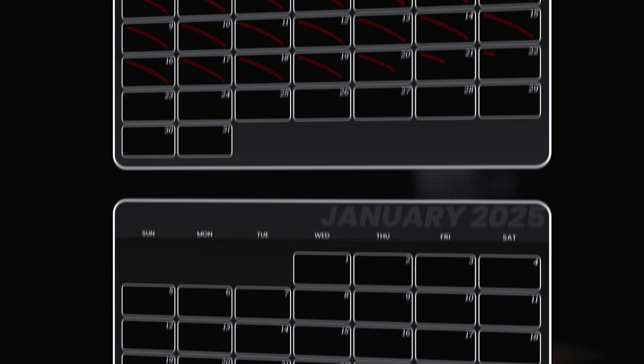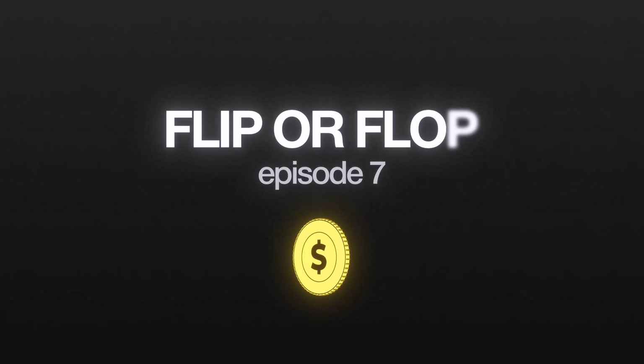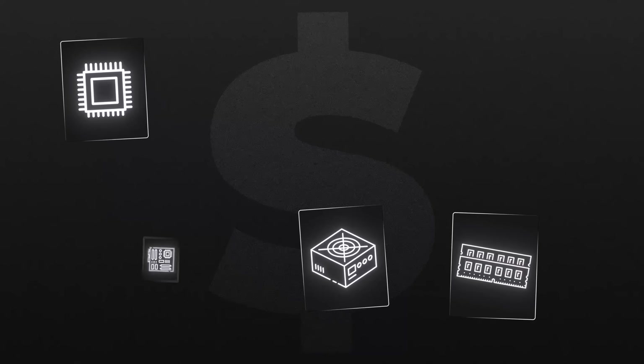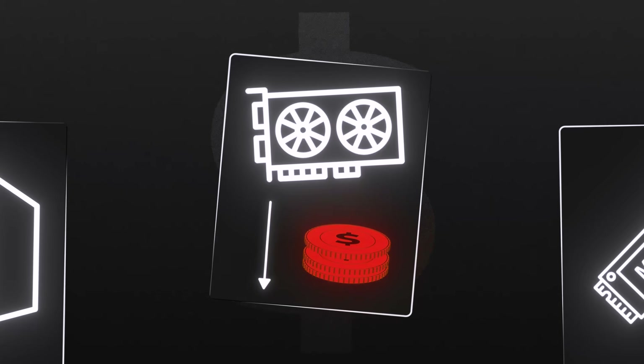After a couple months hiatus, we are back, ladies and gents, with another fresh episode of Flip or Flop. It seems like the market has stabilized quite a bit. We did see quite a few drops in prices, mainly from the graphics card department.